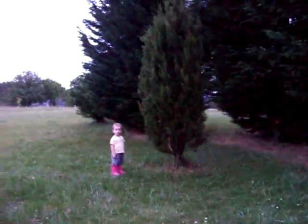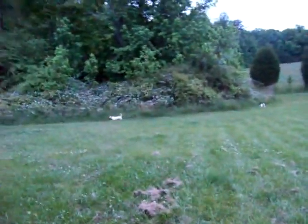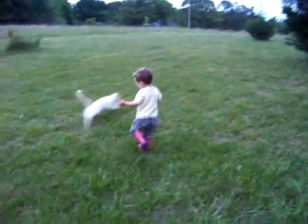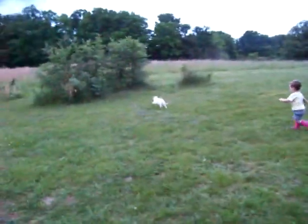I planted that one about two years ago. The kitty cat came with us! Are you chasing the kitty cat? I think the kitty cat's chasing a grasshopper.